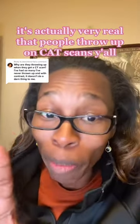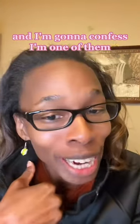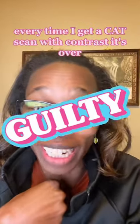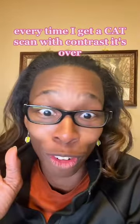It's actually very real that people throw up on CAT scans, y'all. I'm going to confess, I'm one of them. Every time I get a CAT scan with contrast, it's over.